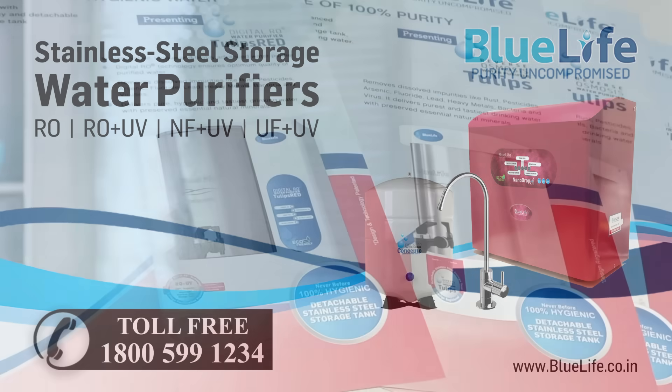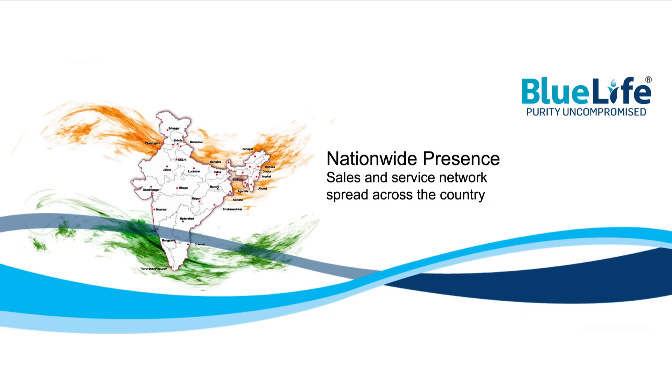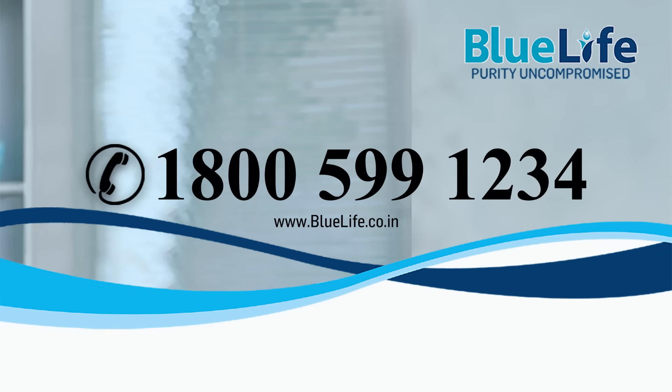BlueLife offers free installation and one-year warranty. BlueLife service network spread across India. Call us for more details, toll-free 1-800-599-1234. Visit us at www.bluelife.co.in.